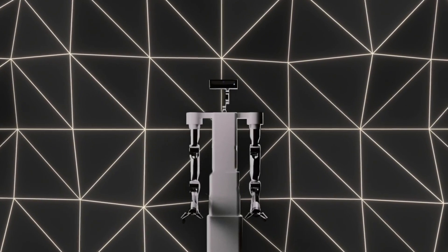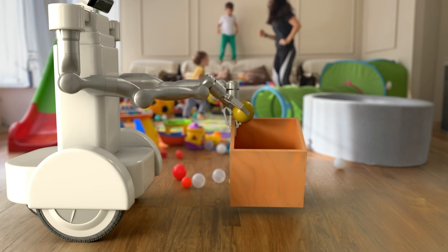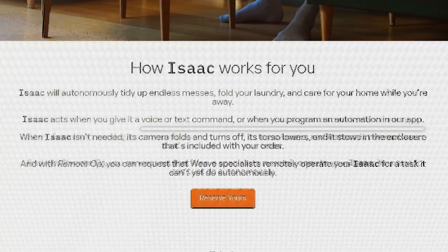Isaac is built to handle all those repetitive, mundane tasks. It tidies up, folds laundry, takes care of your pets, waters your plants, and even fetches your stuff — whether it's your keys, phone, or even a drink. It works through voice commands, text instructions, or automations you set in the app.